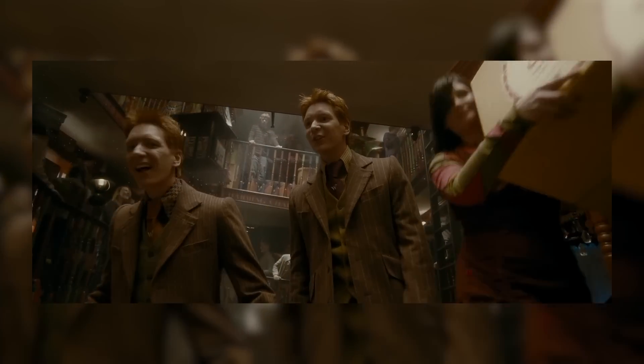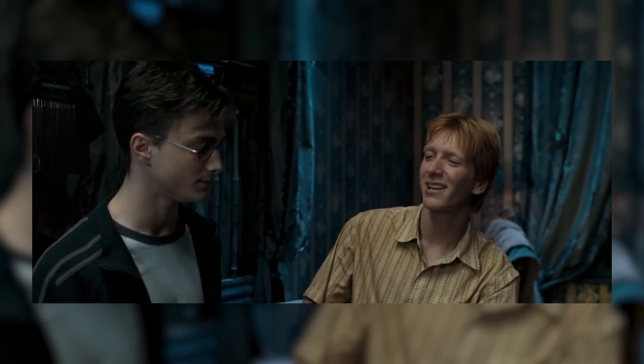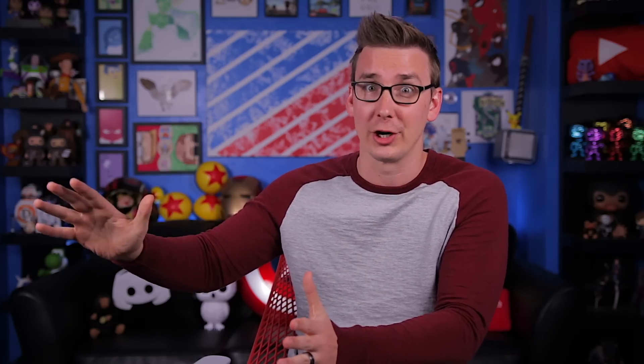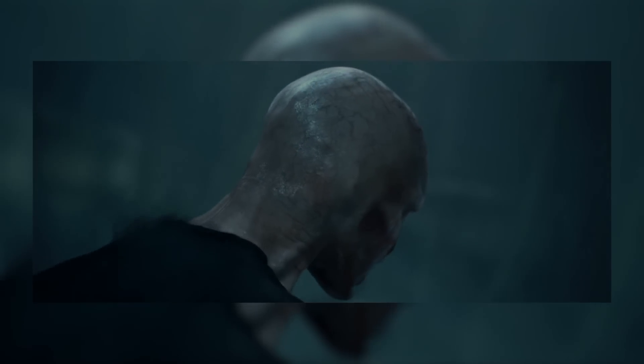Fred and George are two of the most popular characters across all of Harry Potter. While they may seem like just the hilarious comic relief who pop up every now and then, I think they serve a much larger role in terms of the overall themes of the entire story. Combined, they might be the most pure representation of wizard culture of any other character. No matter how bad things get, the twins always stay positive — they break the tension and remind everyone what they're fighting for.